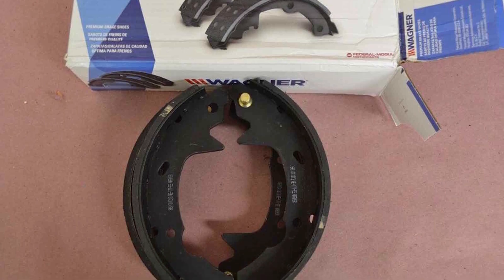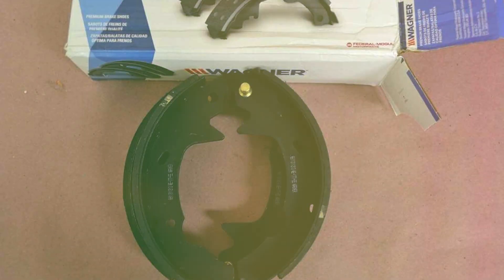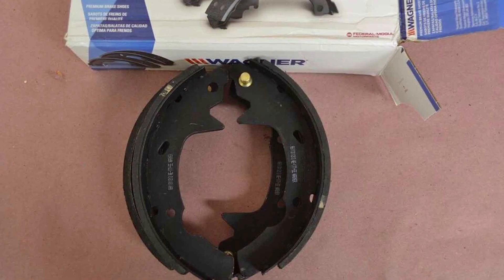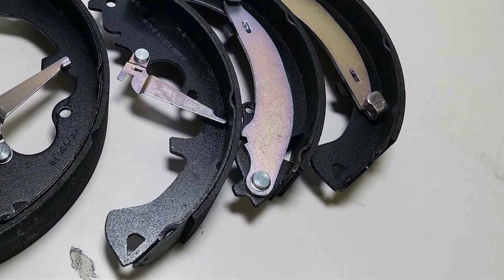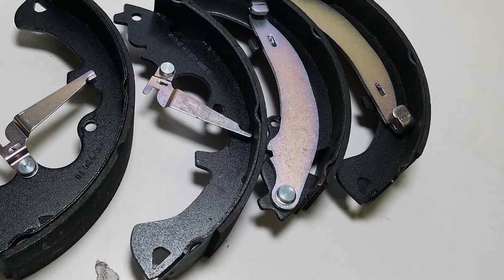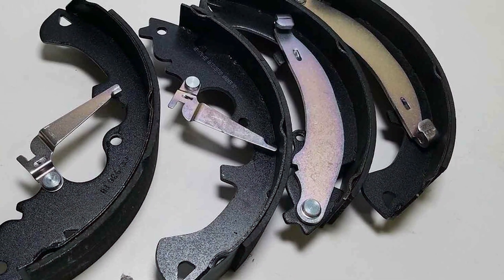The set's construction emphasizes durability, ensuring longevity and consistent performance in various driving conditions. With advanced friction materials, the Widener Quick Stop Rear Brake Shoe Set provides effective braking with reduced fade, promoting safety on the road.